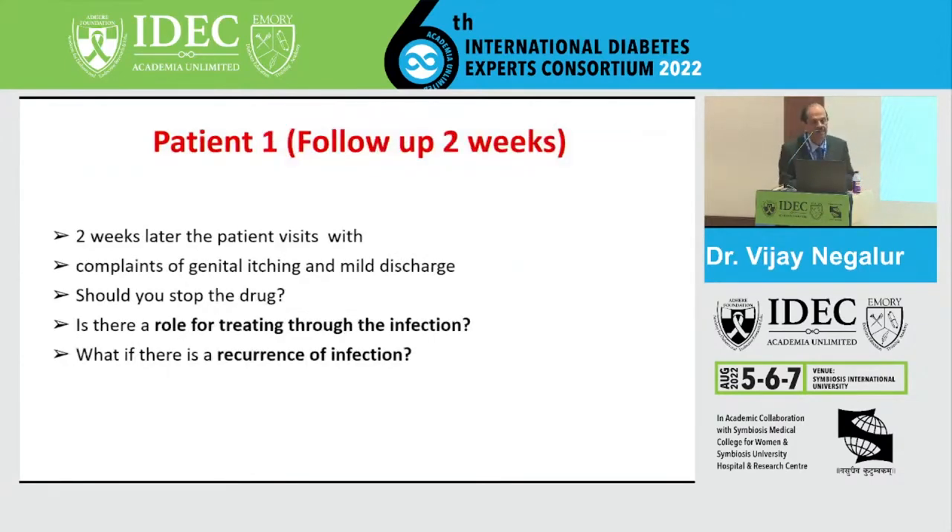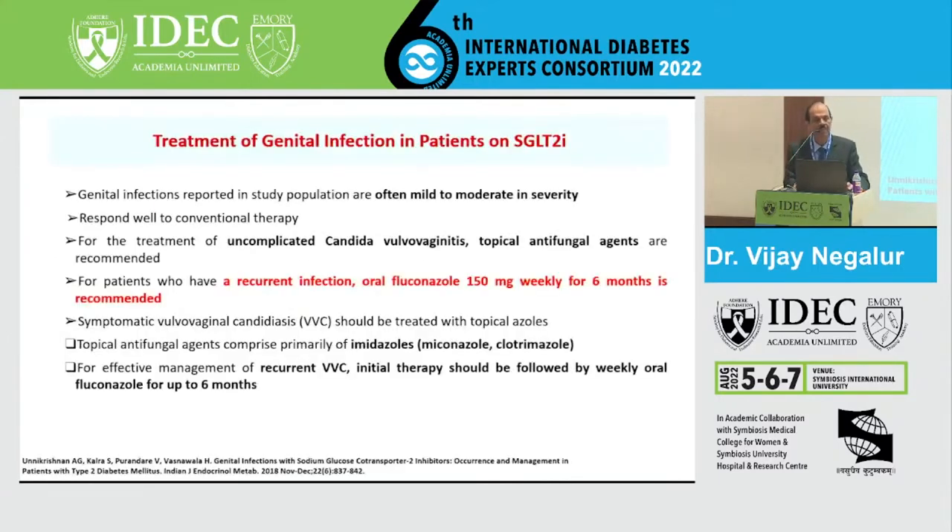This patient came for follow-up two weeks later, complaining of genital itching with mild discharge. Should you stop the drug? Is there a role of treating through the infection? The answer involves good counseling - tell the patient about genital hygiene, drink plenty of fluids especially when taking medications, and local application of antifungal drugs or oral fluconazole can be used for a short period. More often than not, this infection lasts in the first few weeks of therapy and definitely reduces as glycemic control improves.